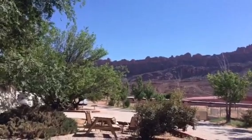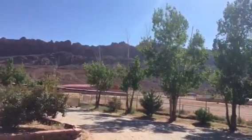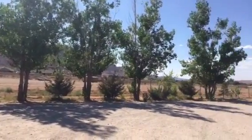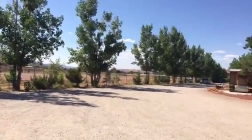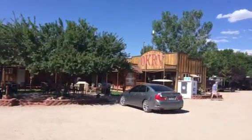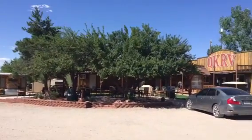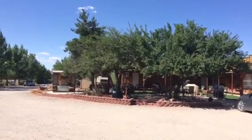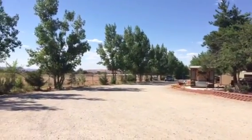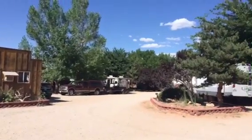Hi everybody, it's Joe from Shadow Hills, and today, looking at this beautiful landscape, we are coming to you from Moab, Utah. Today we're staying at the OK RV Resort here in Moab, which has a lot of neat things to do — off-road stuff — and you're close to Arches National Park and Canyonlands. That's the office there and we'll show you some more.